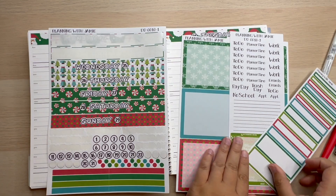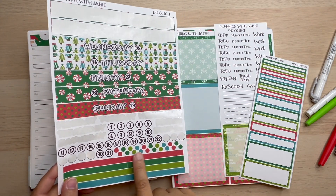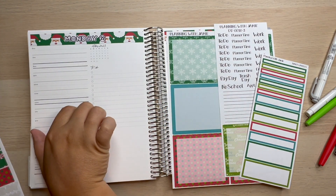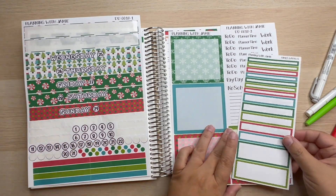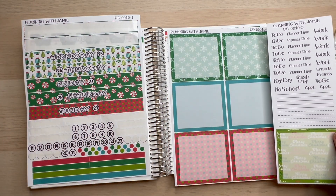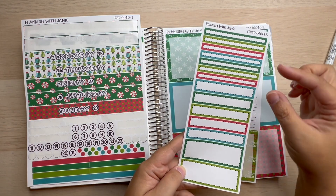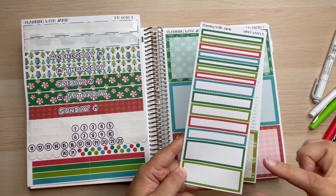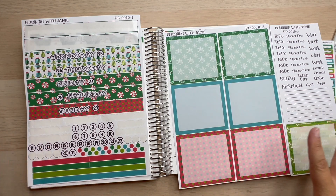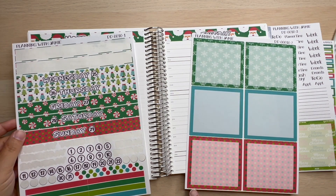So if you've seen my kits before: I have the daily headers with the day of the week and the month of the year, a whole bunch of bullet points, some washi tape strips — I have these cut into two because they fit perfectly. We have seven coordinating boxes you can mix and match, some labels, some lines if you want to use them, and then the time labels: 30-minute, one-hour, and two-hour boxes. Very easy to put your whole entire week together.